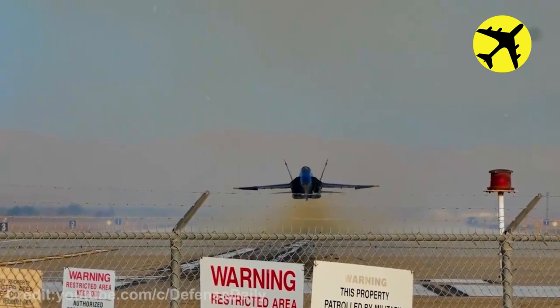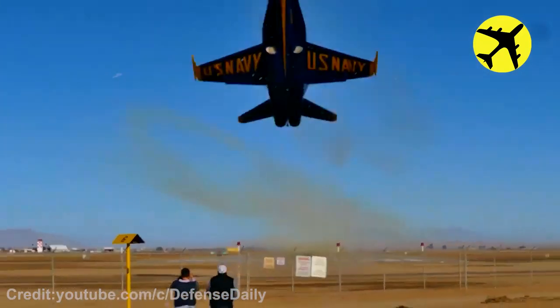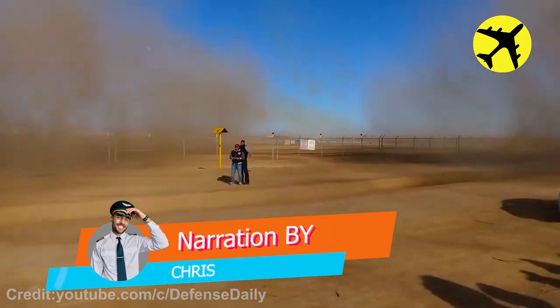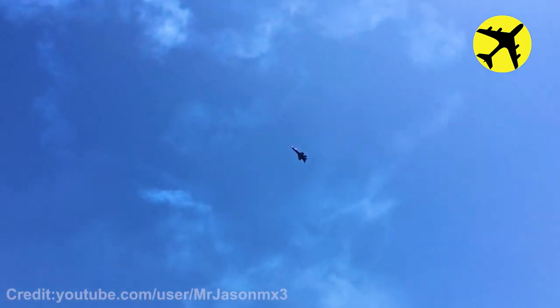This navy jet flies too low. The Blue Angels fly by over the beach.